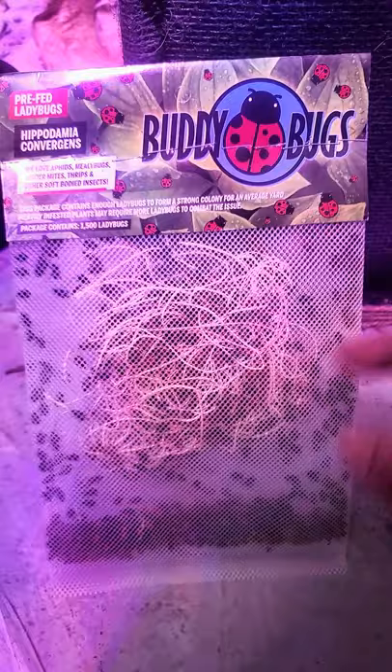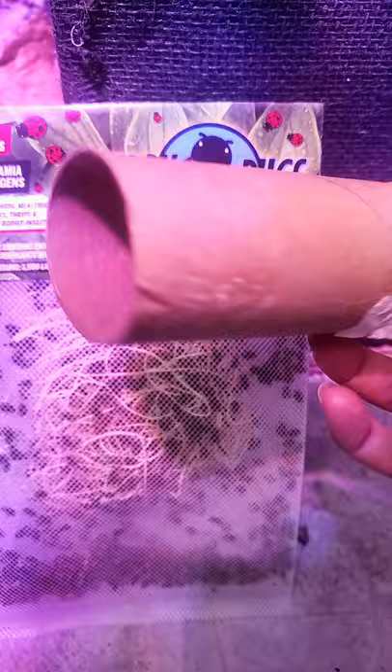All you need is some ladybugs — you can order them on Amazon. Also, you need a place for those ladybugs to hide out and stay safe. Cat not included.